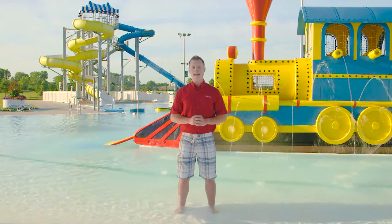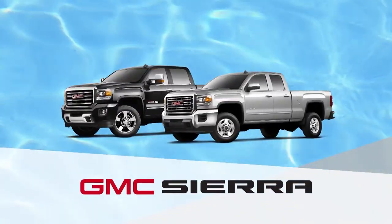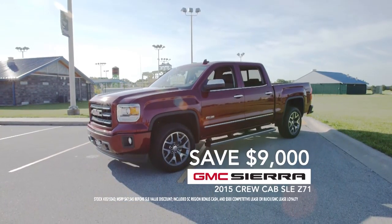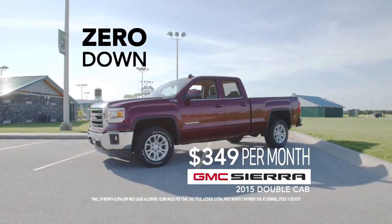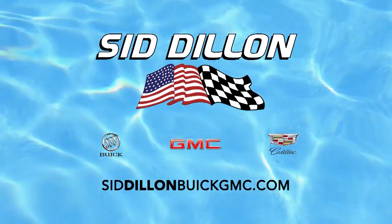Looking for a cool getaway this summer? Sid Dillon Buick GMC Cadillac is giving away free passes to Fremont Splash Station just for test driving a 2015 GMC Sierra. Right now save up to $9,000 on a new 2015 GMC Sierra Crew Cab SLE Z71 package, or lease a 2015 Double Cab no money down for $349 a month.